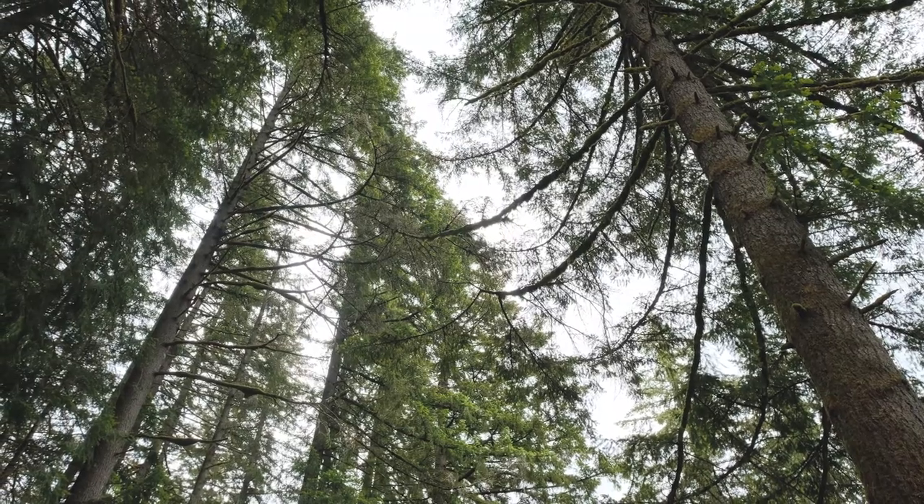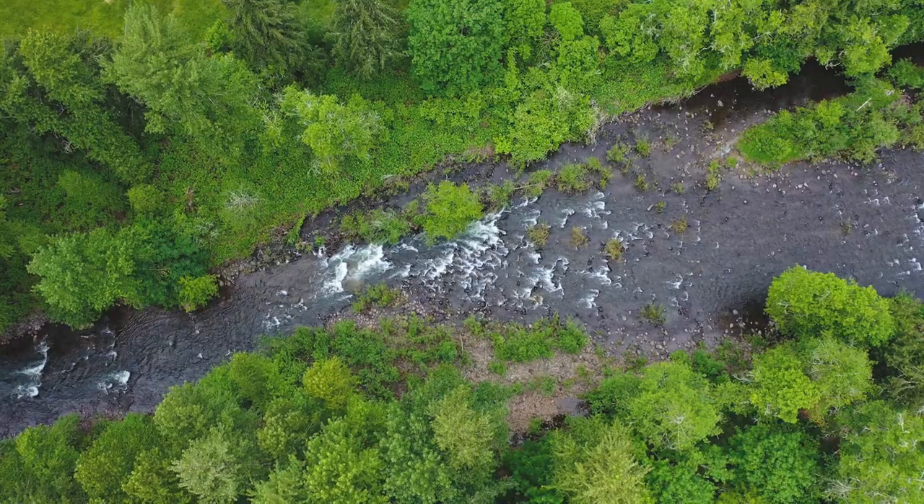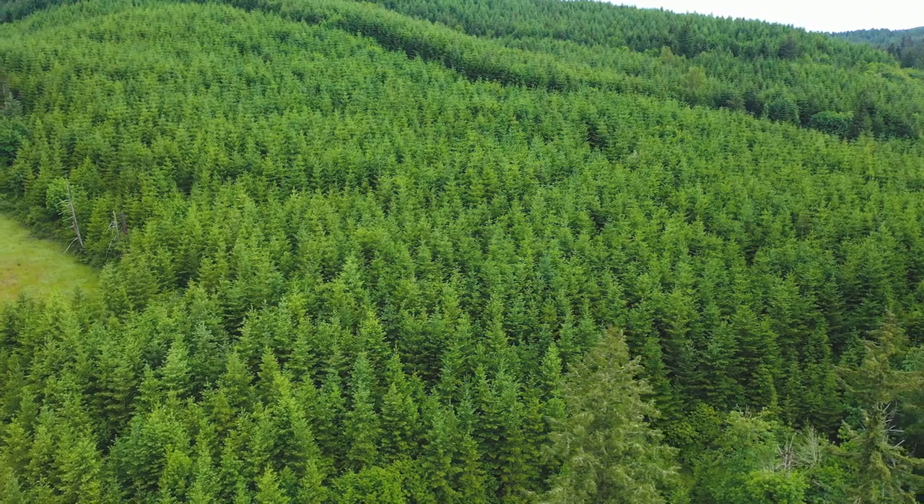On the other side of the property you'll find more pasture and a fantastic sandy beach along Crabtree Creek, perfect for swimming and sunbathing. Additionally, the property includes an adjoining parcel with 60 acres of timber.